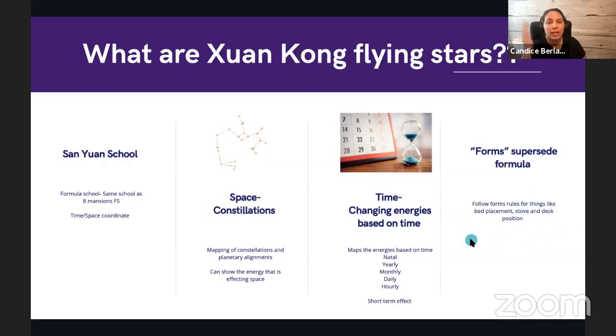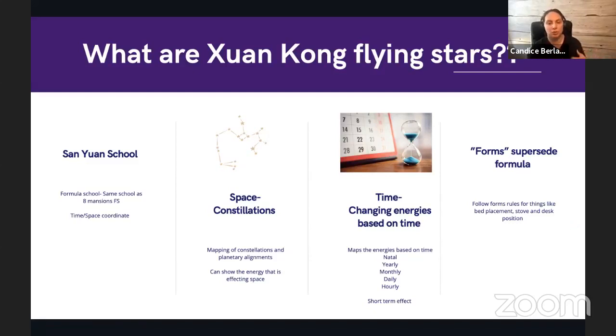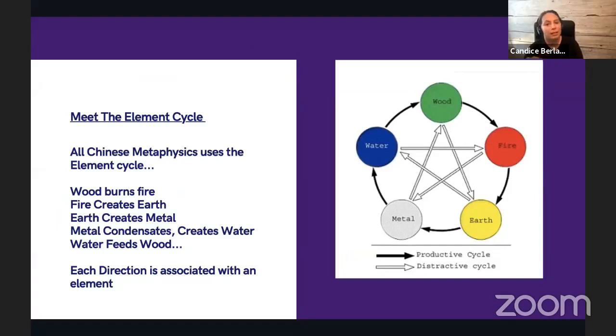A feng shui master might map areas using different formulas — flying stars is only one system. For a beginner, follow feng shui forms first: bed placement, desk position. When a negative flying star visits an area where you already have a suppression of energy, that negative star aggravates it. Forms supersede formula, so get your forms right first.